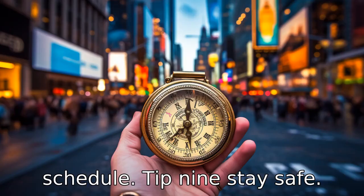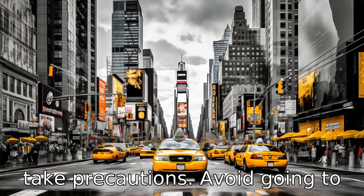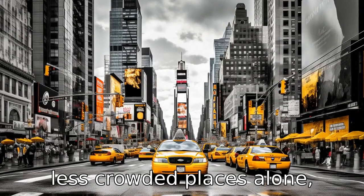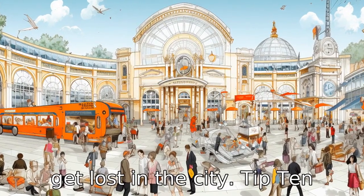Tip 9: Stay safe. While New York City is generally safe, it's still important to take precautions. Avoid going to less crowded places alone, especially at night. Always have a map or GPS handy so you don't get lost in the city.